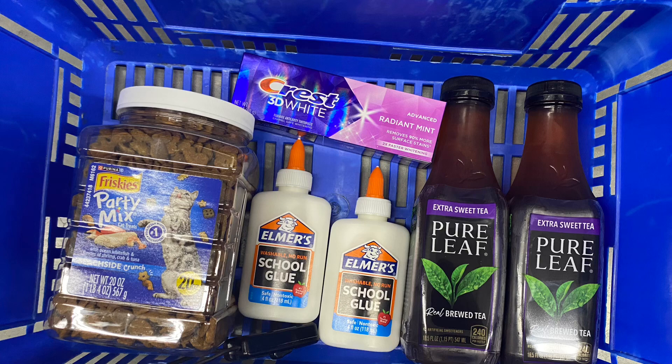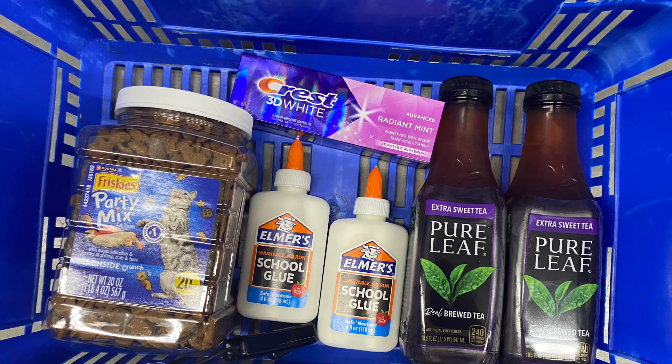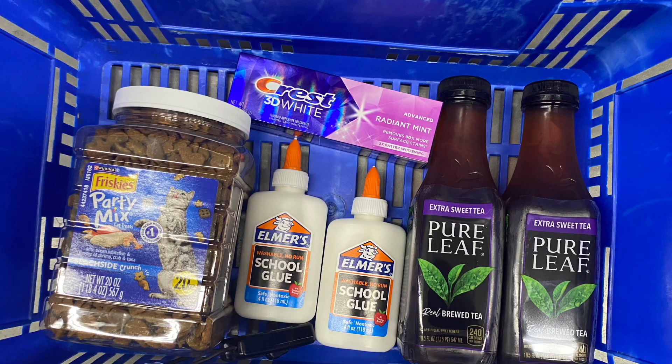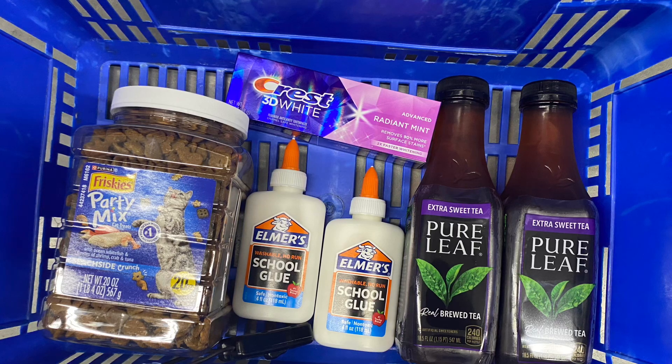The next thing we grabbed was two of the Pear Leaf Tea. These are priced at $2.18 each, so both total $4.36. We have a dollar each back on Ibotta, which is a total of $2 back, making them just $2.36 for both, or $1.09 each.